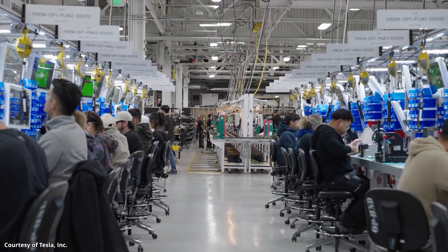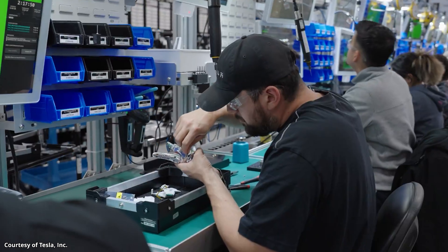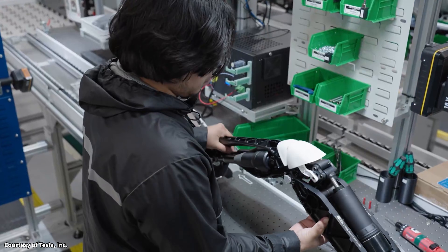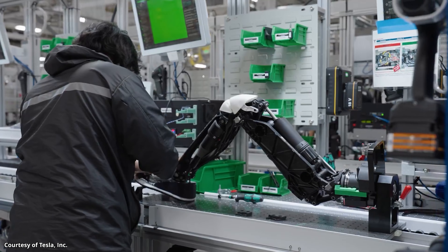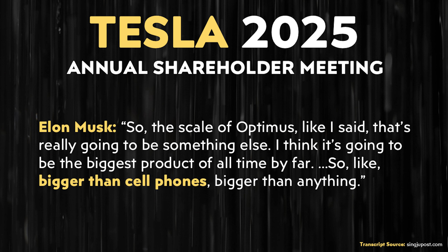Do I believe that Tesla is going to be able to scale Optimus at the speed that Elon has made public? I don't. However, I do believe they're going to be extremely successful, and I also believe that they will scale faster than any other humanoid robot manufacturer. Elon said: 'The scale of Optimus is really going to be something else. I think it's going to be the biggest product of all time by far — bigger than cell phones, bigger than anything.'